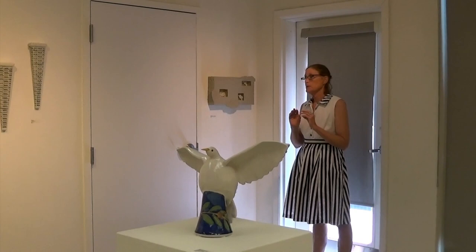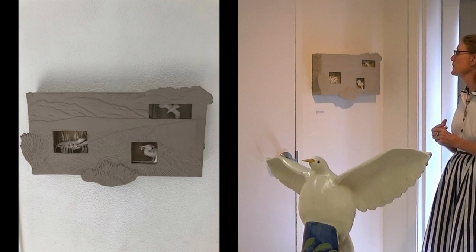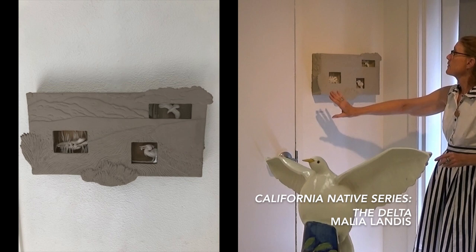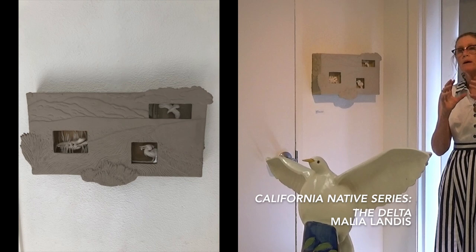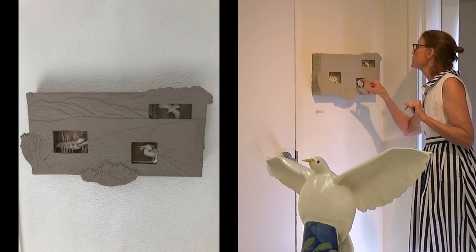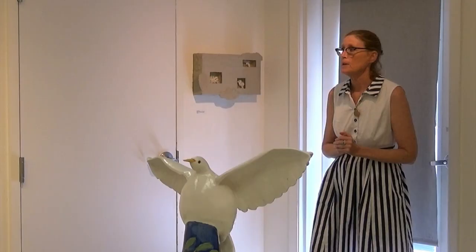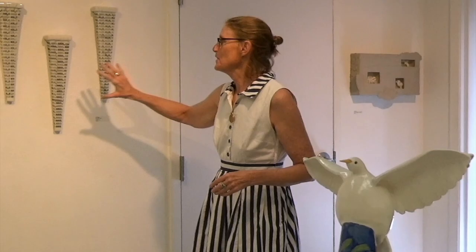Over here is Malia Landis. Malia is known for her delicate Hawaiian wreaths and had a show downstairs. This is called the California Native Series. If you look inside there's a little salamander, a bird, and another bird, and she's made it like the Delta with water weeds coming up. It's an exquisite little piece. She has moved a lot toward doing little shadow boxes, making a wonderful little scene in each of these three boxes. She is married to Wes Wright, who did the big coyote head.